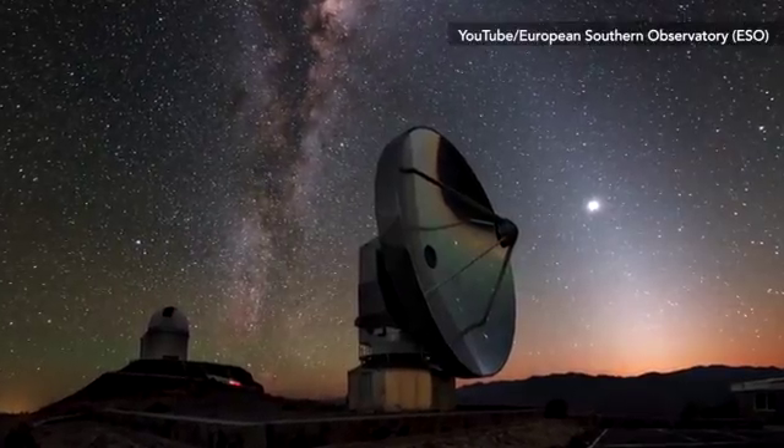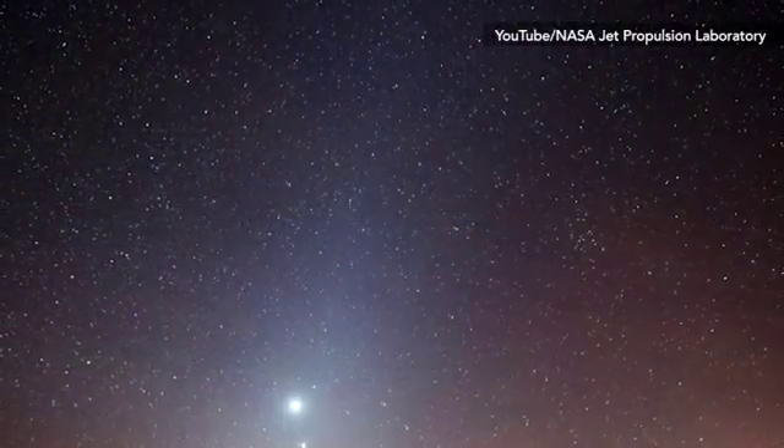The best day to view this spectacle is on March 17, when we have a moonless night.